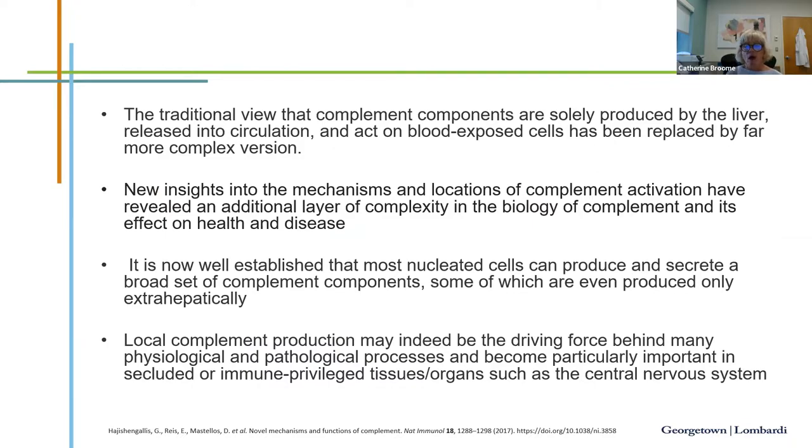Traditionally, complement components were believed to be solely produced in the liver and released into circulation. There is now a more complex picture: most nucleated cells can actually produce and secrete a broad set of complement components, many produced only extrahepatically. Local complement production may actually be the driving force behind many physiologic and pathologic processes, and becomes particularly important in secluded or immune-privileged tissues like the central nervous system.